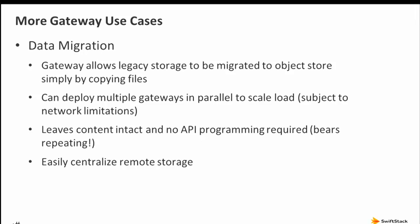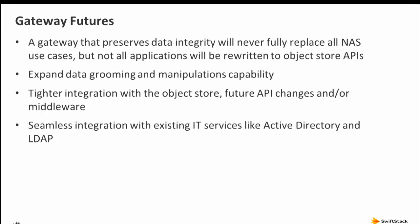Where do gateways go next? Right now the gateway uses object store APIs directly. Ultimately there's better performance achievable with tighter integration with the cluster. We're working hard at SwiftStack on continuing to look at ingest points for other types of data grooming — opening up the potential of accessing metadata and working with data directly.